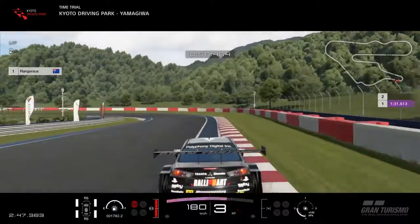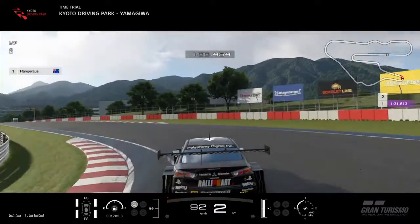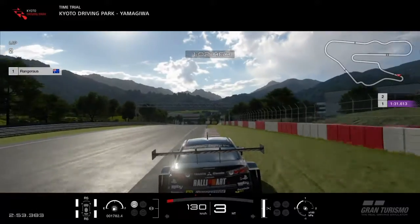For this corner, you want to use the yellow marking on the road as your braking reference. Clip the apex and use a bit of the curb on the exit.